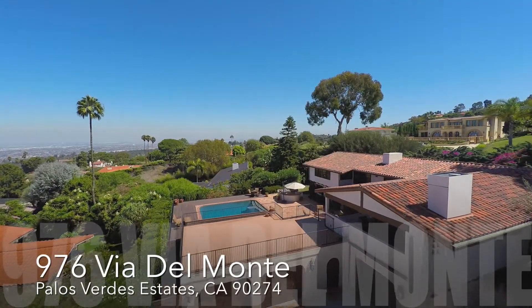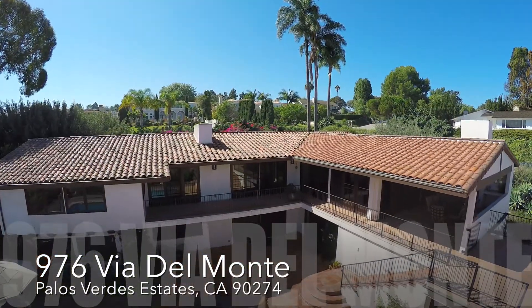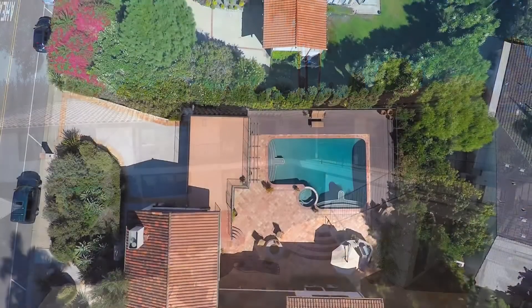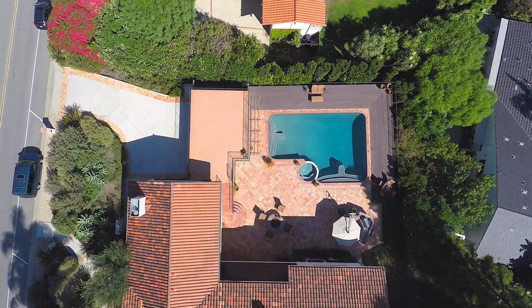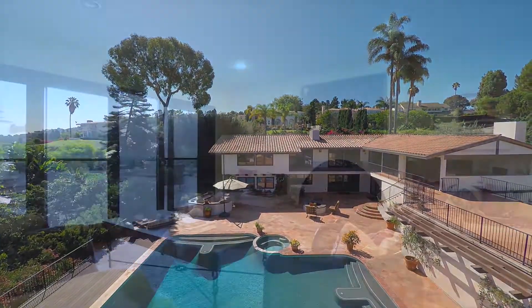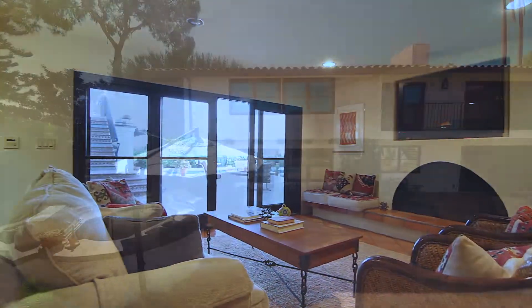976 Via Del Monte was designed by local architect Russ Bartow and rebuilt from top to bottom in 2007. With 5,016 square feet of living space on a flat lot of approximately a third of an acre, this home offers the best of both indoor and outdoor living.